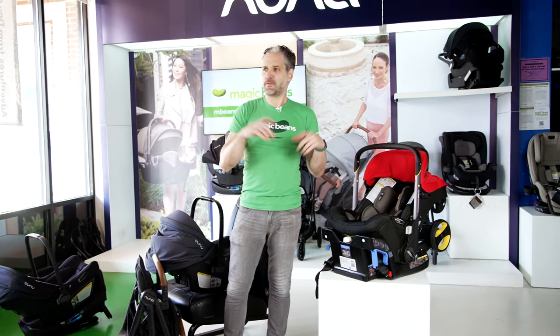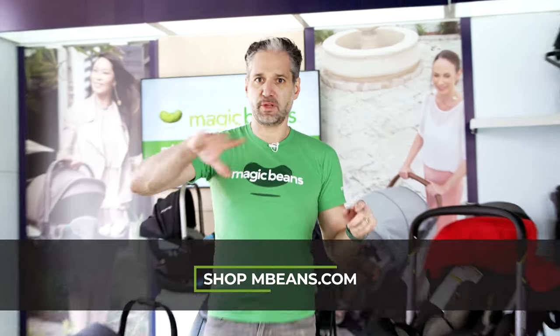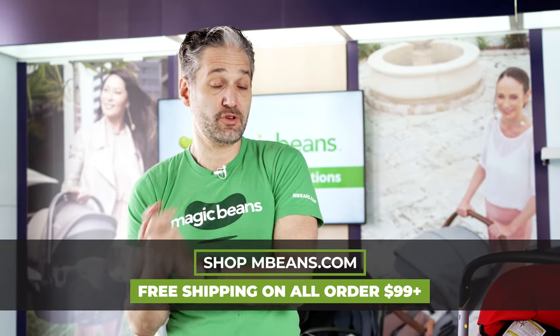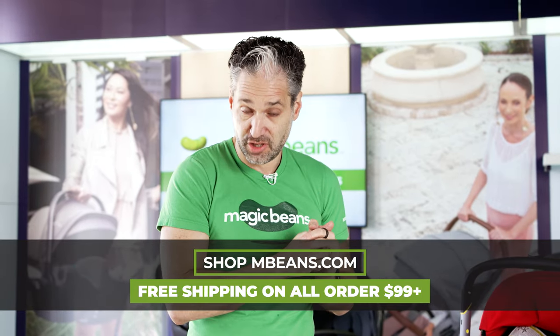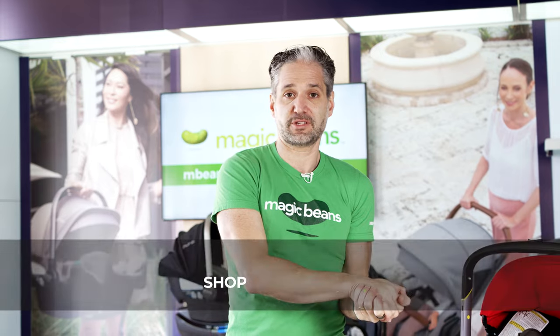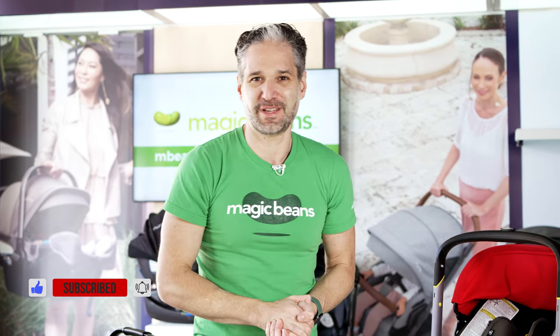If you have any questions about these two things, just drop a comment below — we answer all of your questions. If you want your own personalized moment with one of our team members, you can go to mbeans.com/consultations for a virtual or in-person consultation if you live in the greater Boston area. Don't forget to subscribe to Magic Beans videos because we make the best, most comprehensive reviews on YouTube. I will see you in another Magic Beans video.